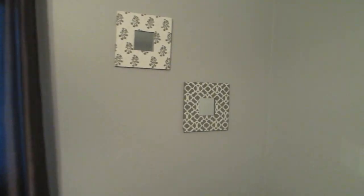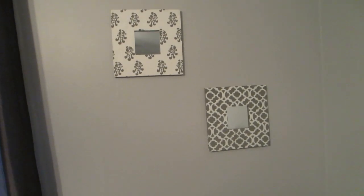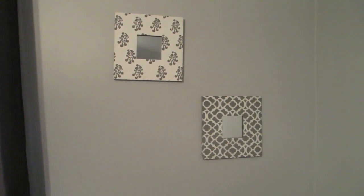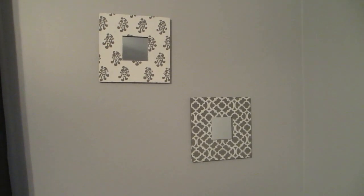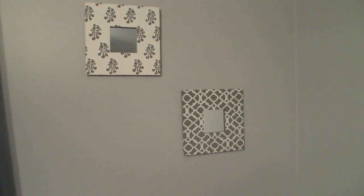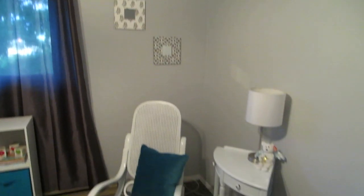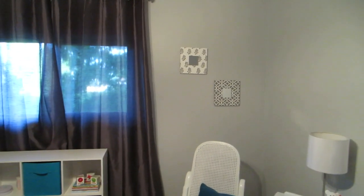Up here we have these mirrored frames that were wooden — I actually painted these about a year and a half ago but they match perfectly with the room so I decided to put them up. And we just used basic gray curtains.